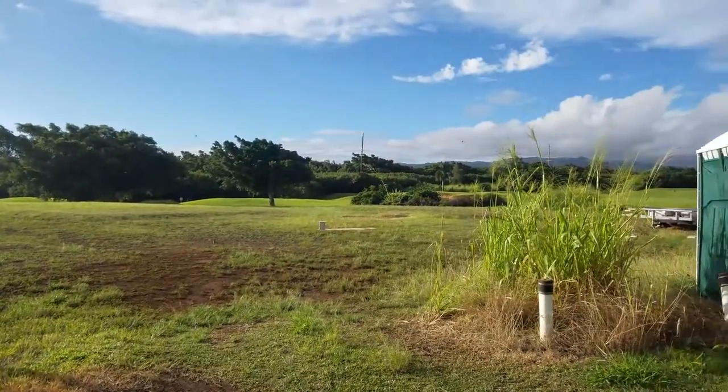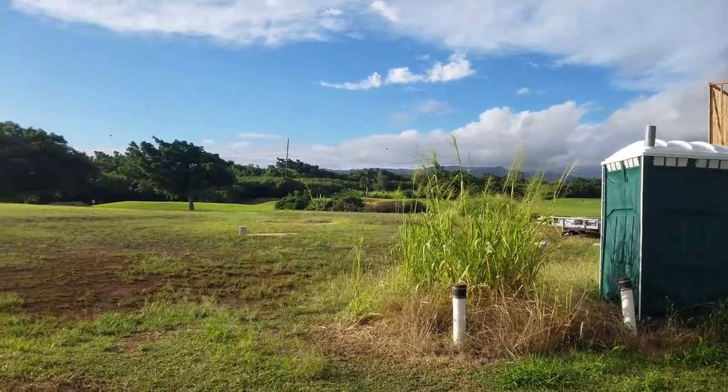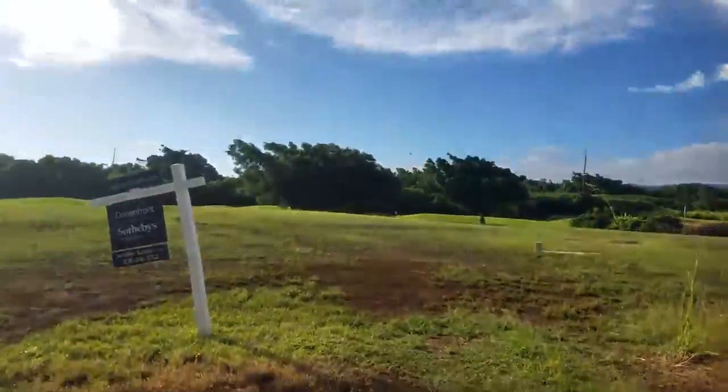I'm Philip with Kauai Real Estate Group. We're checking out lot number 30 and 31 here in the Wainani subdivision.